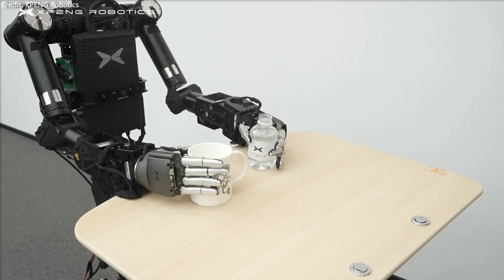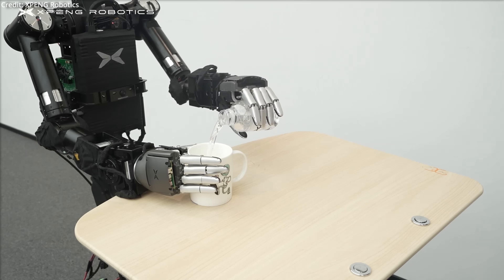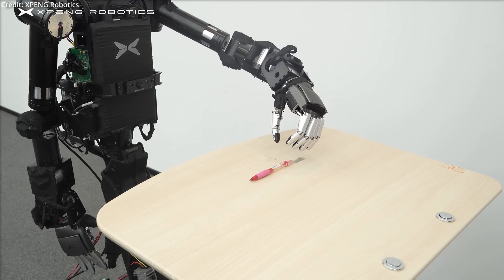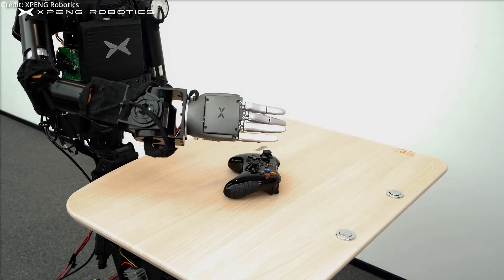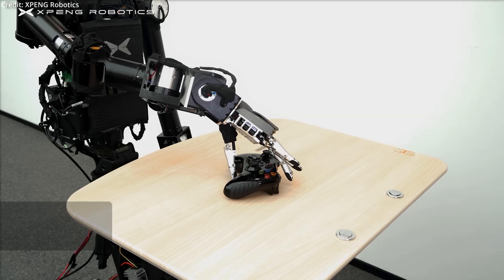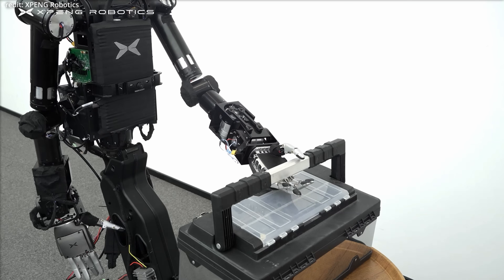This capability is enhanced by a sophisticated hybrid drive system that combines rigid and soft elements, enabling the PX-5 to handle and manipulate objects of various shapes with precision. The PX-5 also features the integration of control and drive mechanisms into a single compact unit in each hand, each unit weighing less than one pound. This integration does not compromise the robot's sensitivity, as it is outfitted with endpoint tactile perception, allowing for refined interaction with different textures and surfaces.